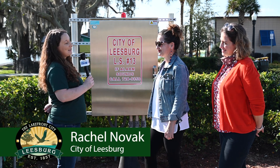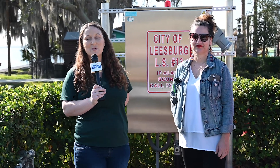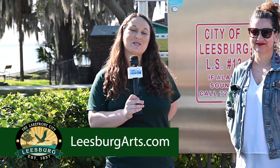This seems like a really neat project for Leesburg. Remember, for more information visit leesburgarts.com. Thank you for watching Lakefront TV, your hometown station.